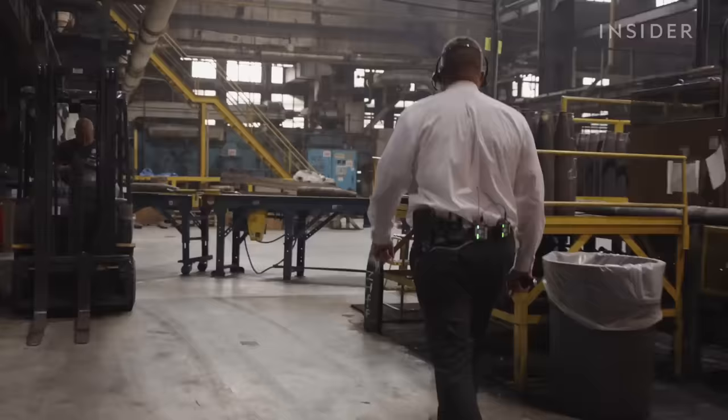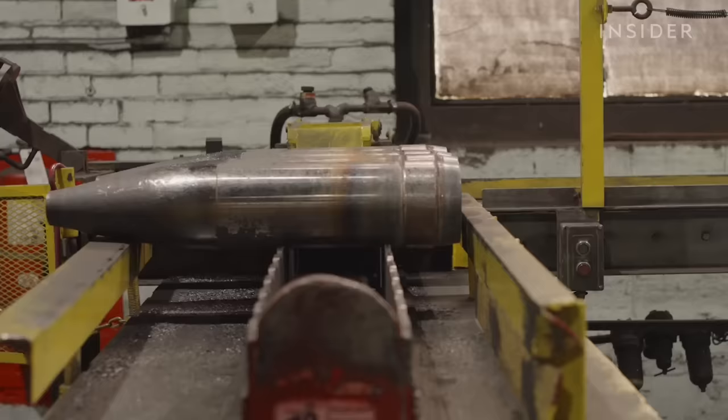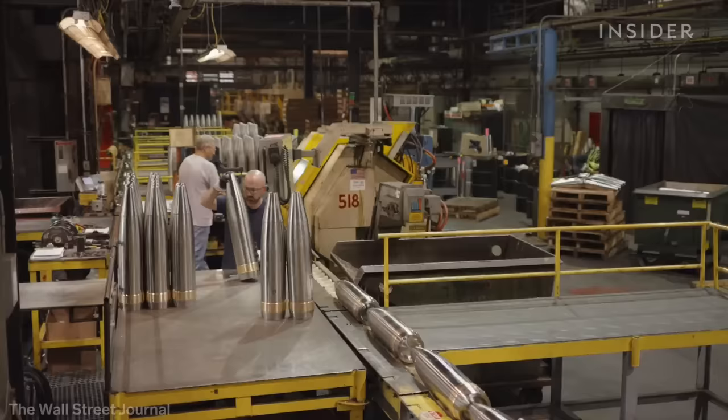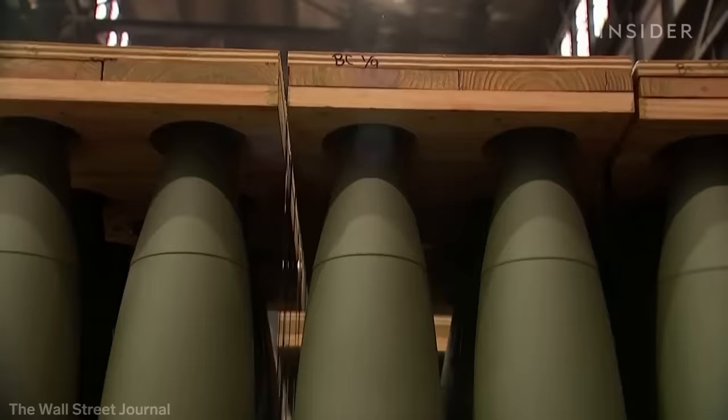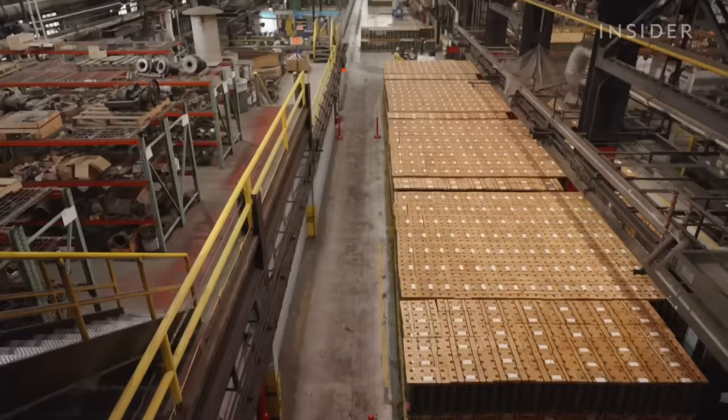The Scranton Army Ammunition Plant builds the steel shells for the U.S.'s most basic 155mm round, the M795. The U.S. is producing 24,000 a month — almost double what it was making before Russia invaded Ukraine — and nearly half of that supply comes from this factory.